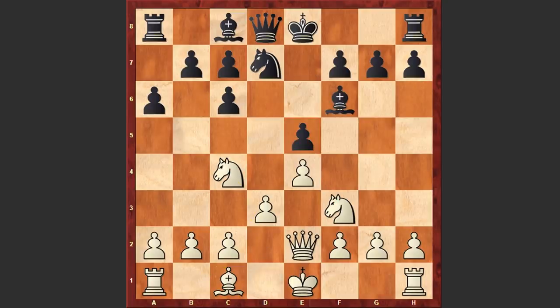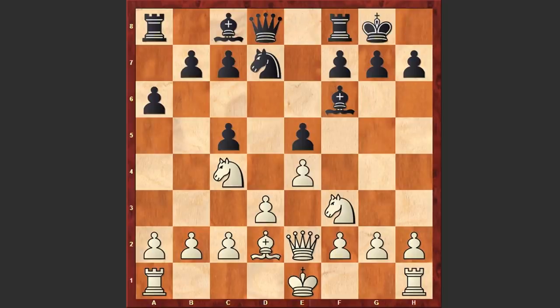Bf6, Qe2, c5, Bd2. Gufeld is preparing castling queenside. Tal castles kingside and as the king is already on g8, Gufeld played g4 — he wants to organize a quick attack. In return Tal played b5. The challenge is accepted. The center is immobile and the flanks go into perpetual motion.